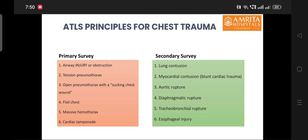The basic principles of ATLS apply to chest trauma patients. In the primary survey, injuries like airway obstruction or injury, tension pneumothorax, cardiac tamponade, open pneumothorax, flail chest, and massive hemothorax should be identified. The secondary survey includes identification of injuries which are not immediately life-threatening but which can lead to morbidity and significant mortality in the long run.